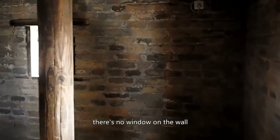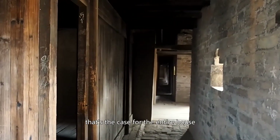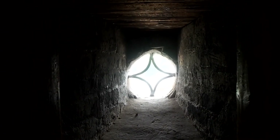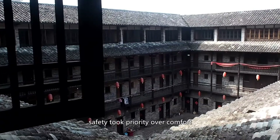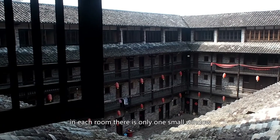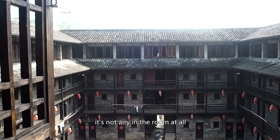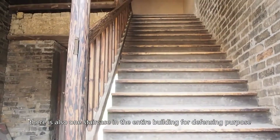There is no window on the wall — only peepholes and crannels. That's the case for the entire house. No windows on the wall; the entire house is a castle. In the design of the house, safety took priority over comfort. In each room, there is only one small window and it faces the courtyard. It's not airy in the room at all. There is only one staircase in the entire building for defensive purposes.